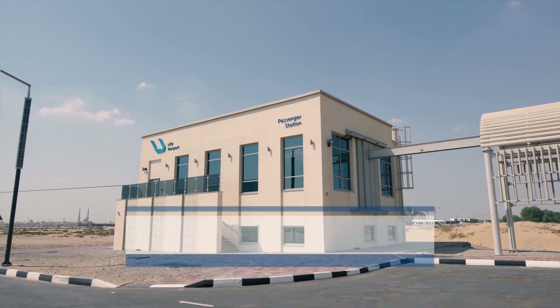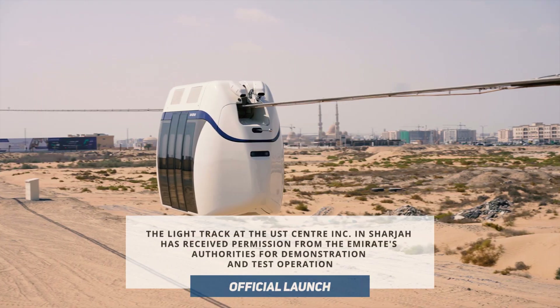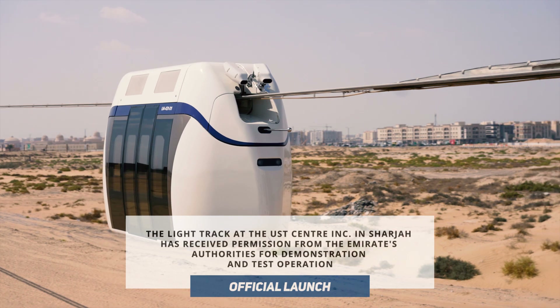In the autumn, the light track at the testing centre received permission from the Emirates authorities for demonstration and test operation.